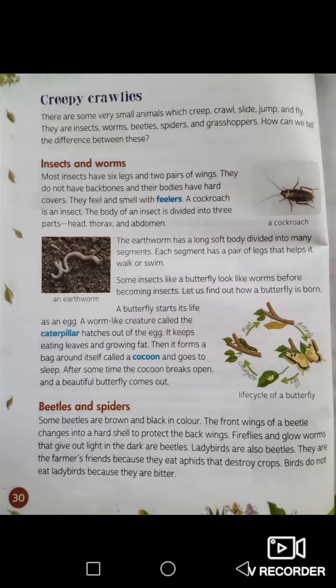Now we have beetles and spiders. Some beetles are brown and black in color. The front wings of a beetle change into a hard shell to protect the back wings. Fireflies and glowworms that give out light in the dark are beetles. Ladybirds are also beetles — they are the farmer's friend because they eat aphids that destroy crops. Birds do not eat ladybirds because they are bitter.